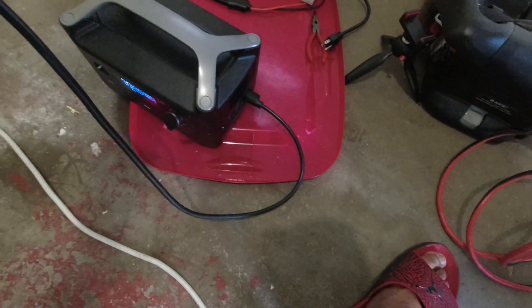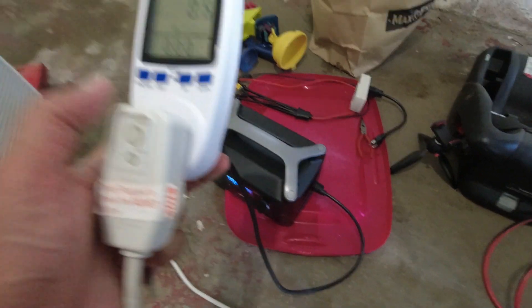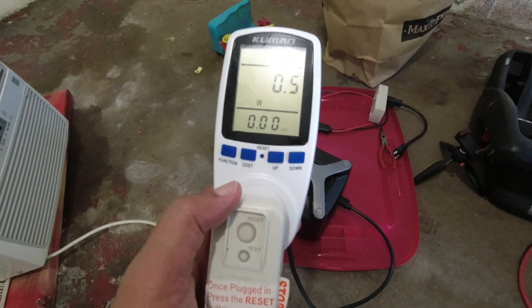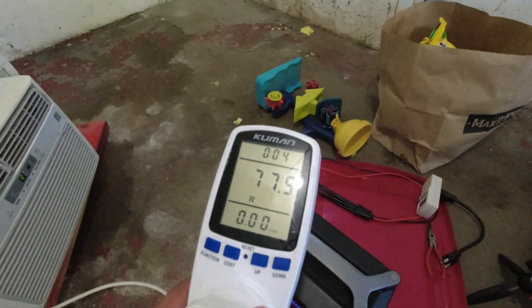Watt meter and a little maybe three-foot extension cord — I love extension cords — so I can get some space between my device and the AC unit. Let's go ahead and turn it on. It is set to 72.